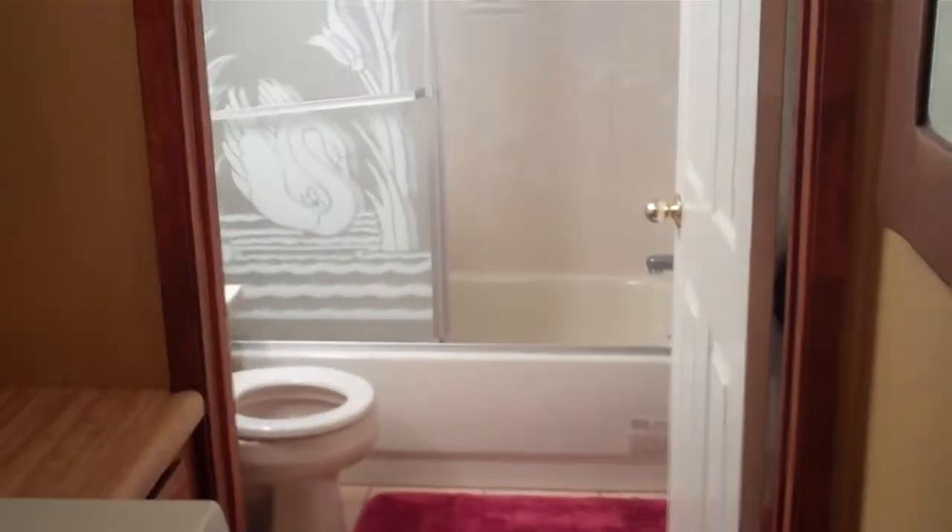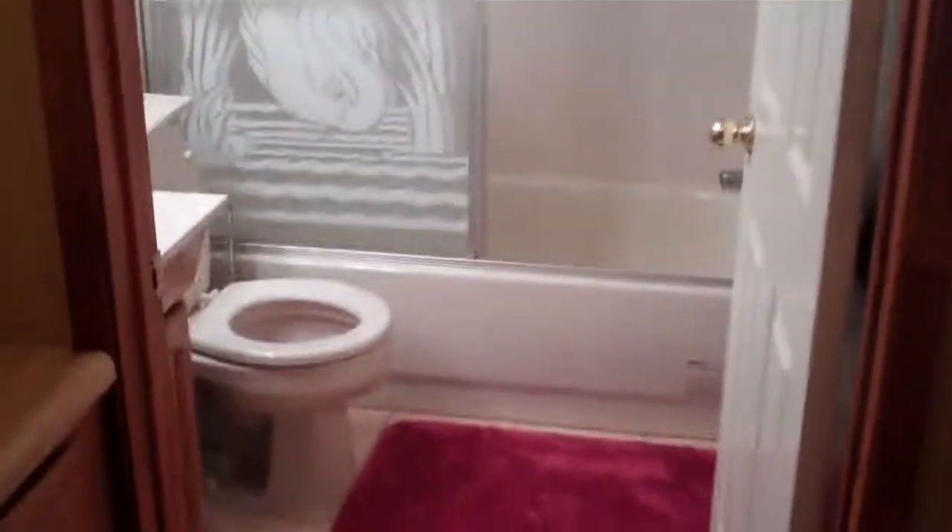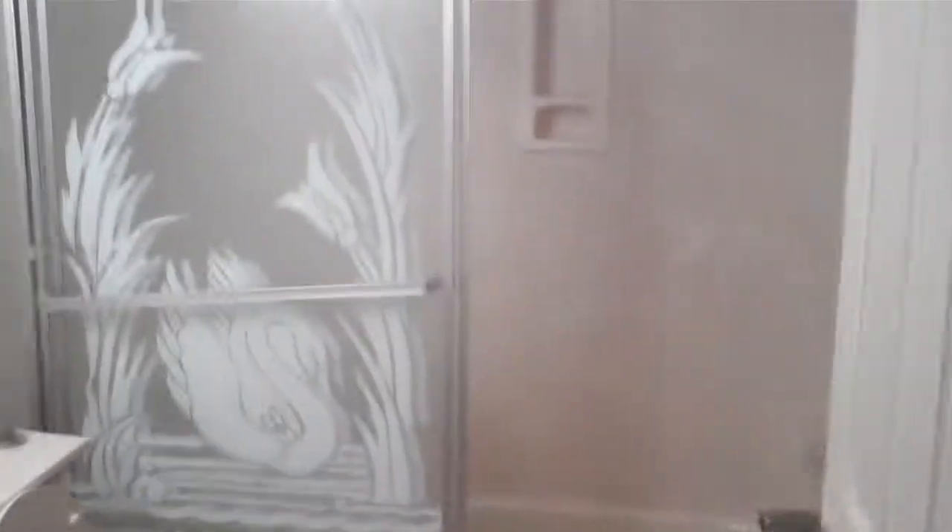We go to the left and see the second downstairs bathroom. As we go in, you'll see that it's fully painted. Here's the shower — you have a tub and just a vanity and toilet.